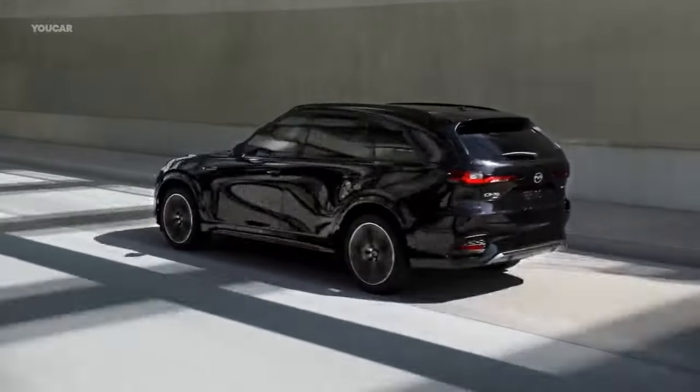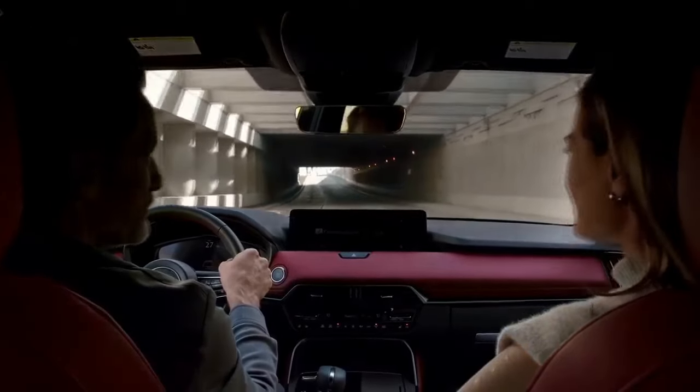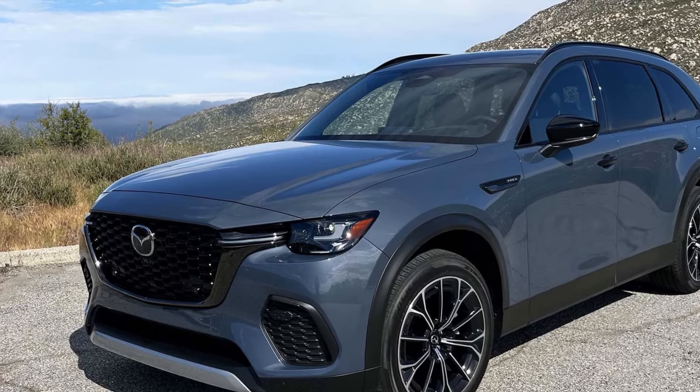It might be a strategic SEO decision. There are two unique customers for three-row versus two-row, explains Dan Aguilar, Mazda's product manager of vehicle line planning. We want to be on the list for both.